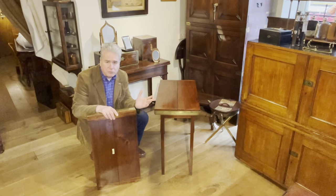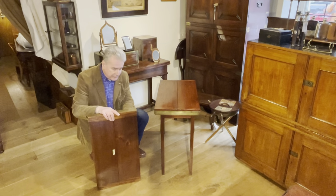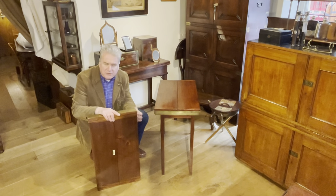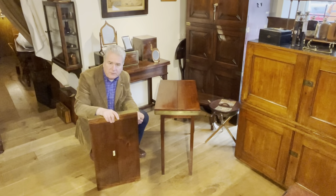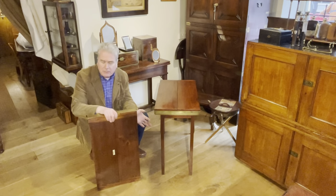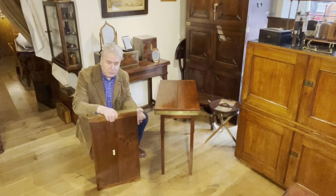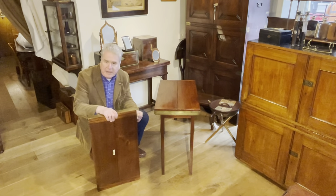These are two campaign tables by Drew and Sons of Piccadilly Circus, London. Drew were very good makers of luggage. They started in 1844 but soon realised that they could expand their market into campaign and travel furniture, like a lot of luggage makers did — JW Allen being a prime example, but also John Pound. They produced a number of different items of campaign furniture.